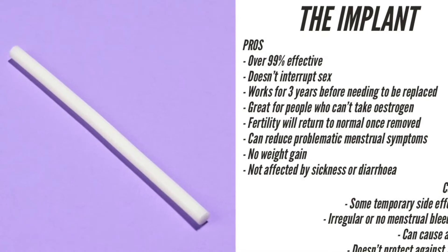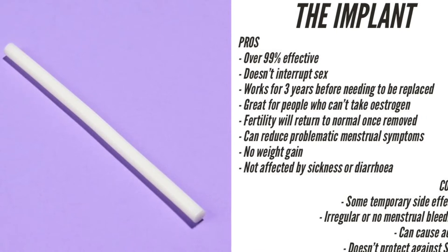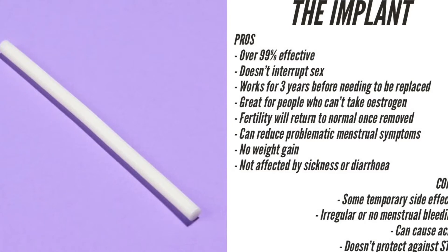Pros: It's over 99% effective. It doesn't interrupt sex. It works for up to 3 years. It is an option for people who can't use contraception containing the hormone oestrogen.